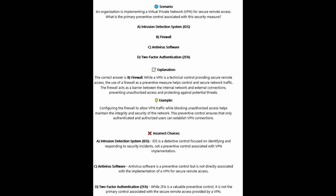The correct answer is B, firewall. Whilst the VPN is a technical control providing secure remote access, the use of a firewall as a preventive measure helps control and secure network traffic. The firewall acts as a barrier between the internal network and external connections, preventing unauthorized access and protecting against potential threats. Configuring the firewall to allow VPN traffic whilst blocking unauthorized access ensures that only authenticated and authorized users can establish VPN connections.